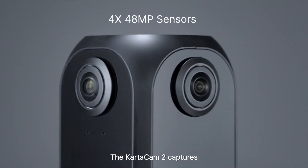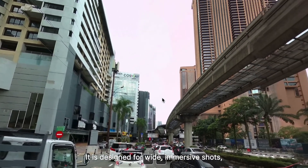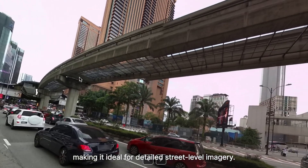The CartaCam 2 captures panoramic images in 360 degrees. It is designed for wide, immersive shots, making it ideal for detailed, street-level imagery.